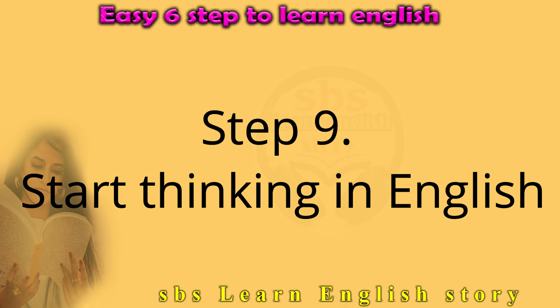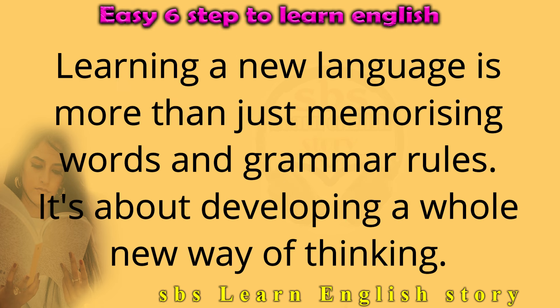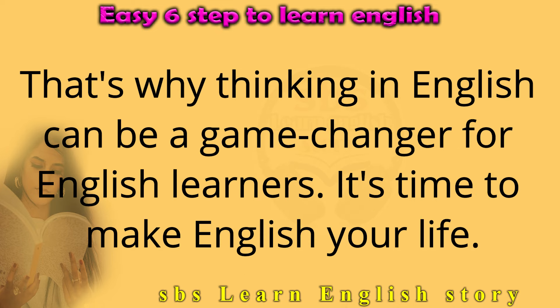Step 9: Start thinking in English. Learning a new language is more than just memorising words and grammar rules — it's about developing a whole new way of thinking. That's why thinking in English can be a game-changer for English learners.